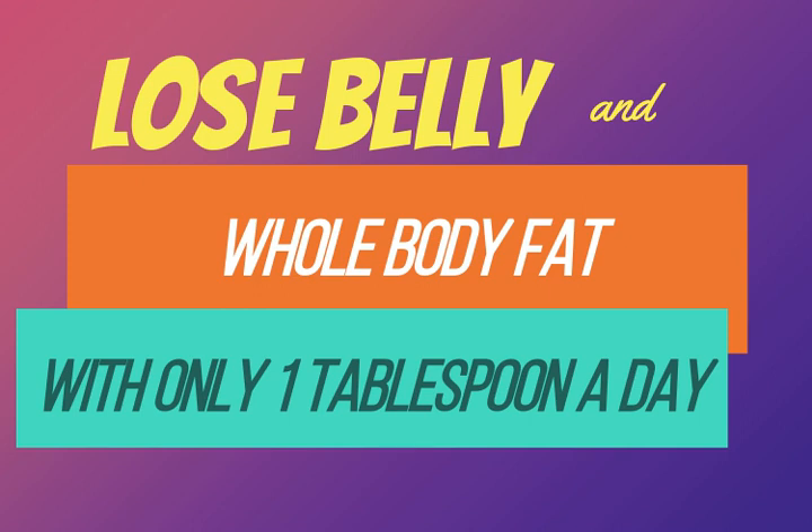Try using a Weight Watchers plate or a portion size plate for dieters — this usually helps. This is a great way to learn how to eat healthy portion sizes.